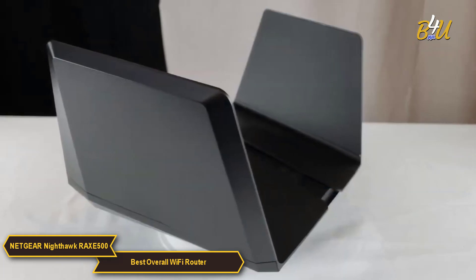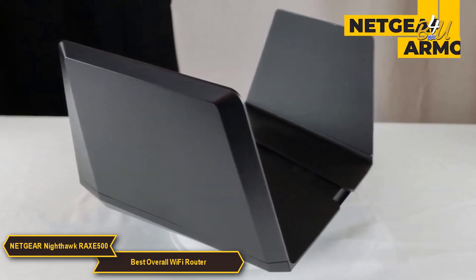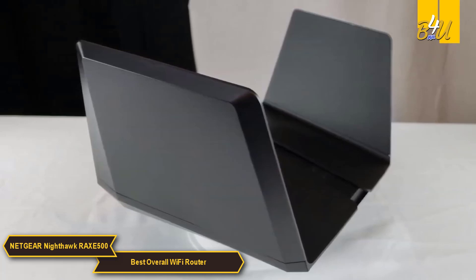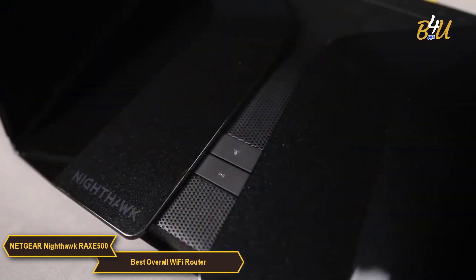Security is a prime focus with the Nighthawk RAXE 500. Netgear Armor provides comprehensive cyber security, protecting your network and connected devices from a variety of online threats.